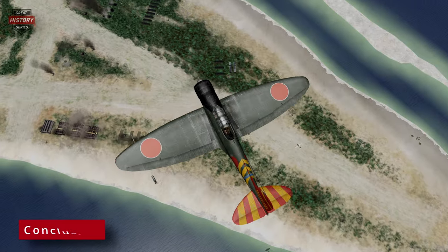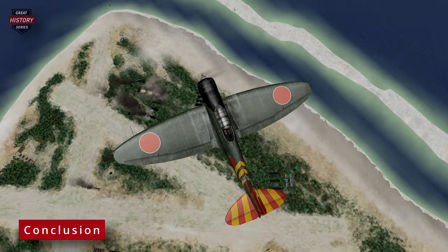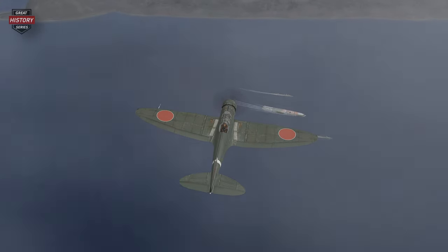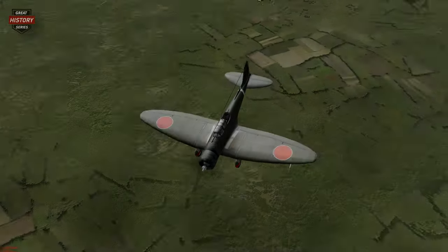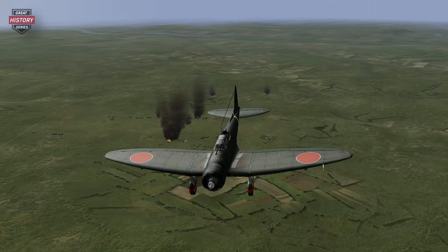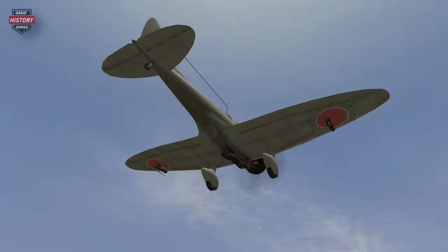In conclusion, the Aichi D3A Val emerged as a surprisingly versatile and impactful dive bomber during World War II. From its early technical challenges to its crucial role in various naval operations, the D3A demonstrated adaptability and resilience. Its participation in key battles such as Pearl Harbor and the sinking of several U.S. fleet carriers showcased its significance in shaping the course of the war in the Pacific. Despite evolving technologies and changing strategies, the D3A Val played a vital role in the Japanese war effort until the very end, leaving a lasting legacy in aviation history.